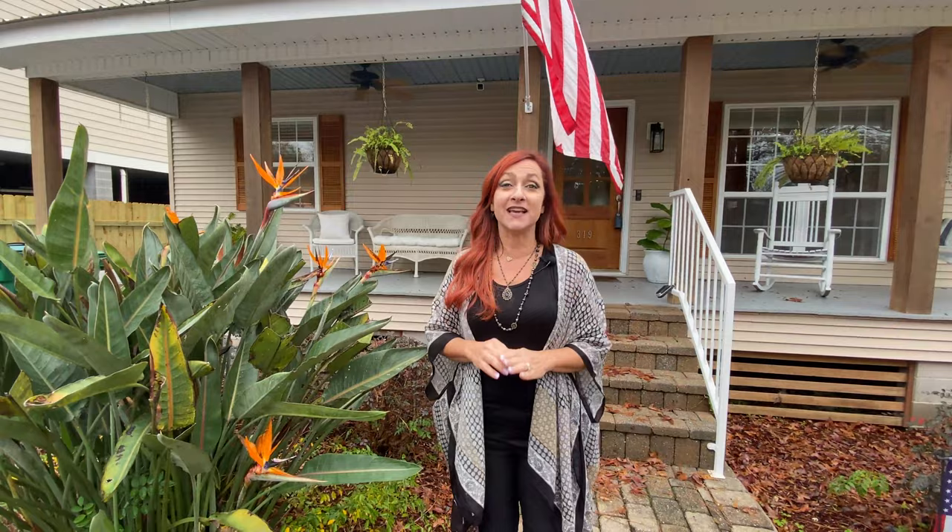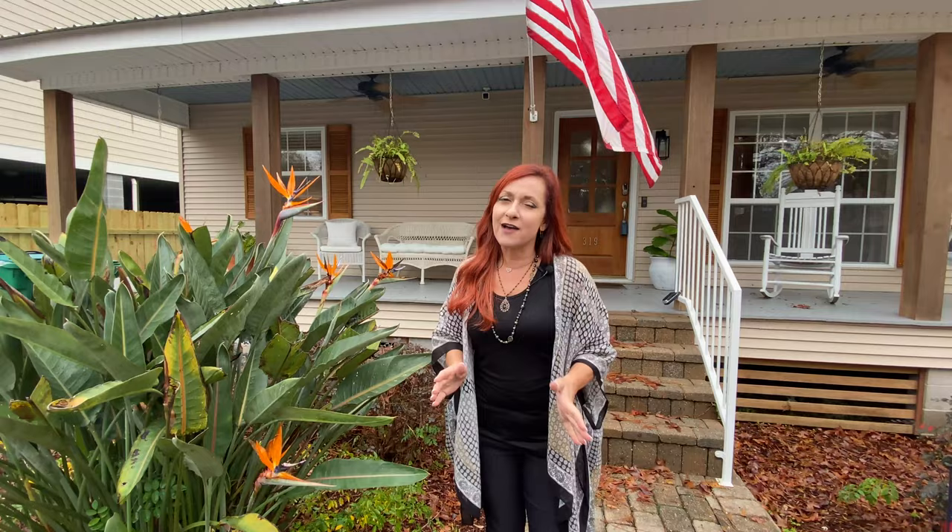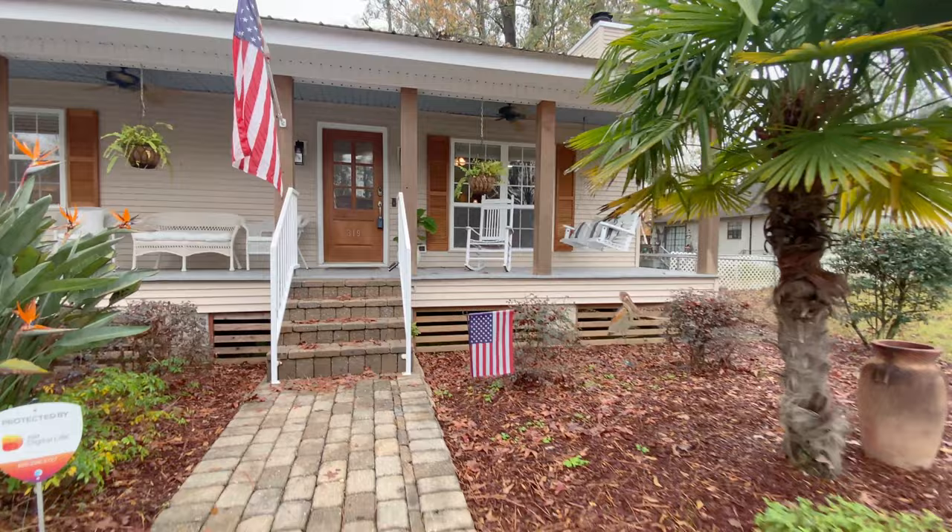Starting out in front, we have a very natural looking landscape with the limestone driveway. It's so charming, and look at this amazing porch behind me. Talk about a place to relax in nature.